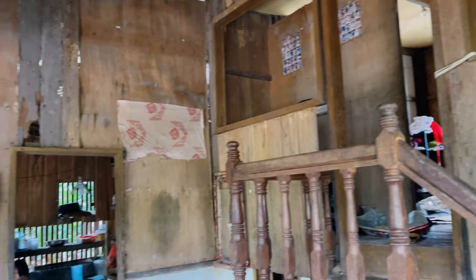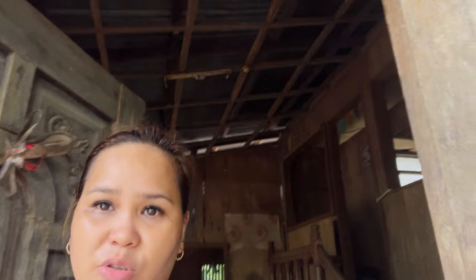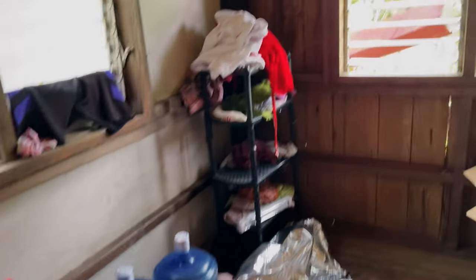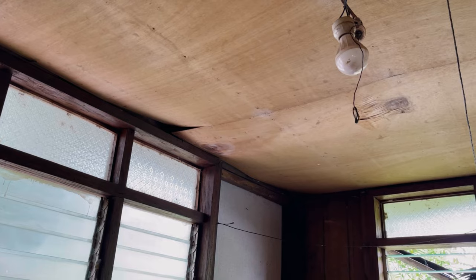Look at the ceiling — there's a lot going on. We have a small terrace up here, and this is the first room, where my grandma used to stay before. That's how it looks. Look at the kisame — it's really too old. I'm not sure if that light is still functioning, but this is where we slept tonight.